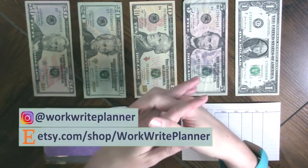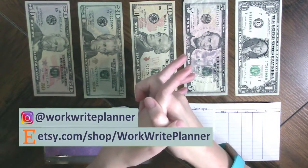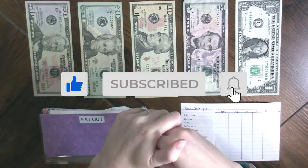Hello everybody. Welcome back to Work Right Planner. My name is Erica. I am so glad that you are with me. If you haven't already, hit that subscribe button and join our community over here.